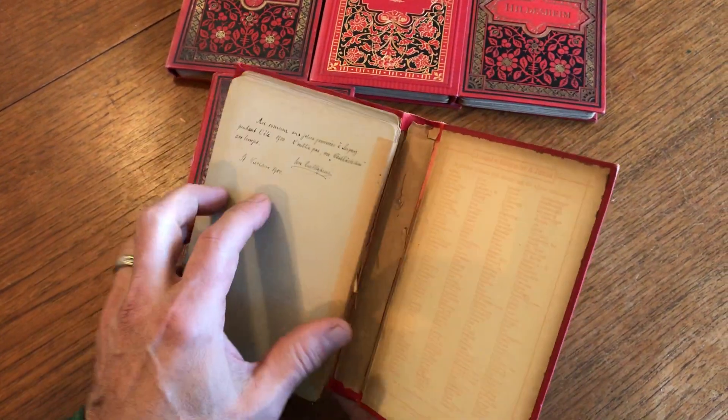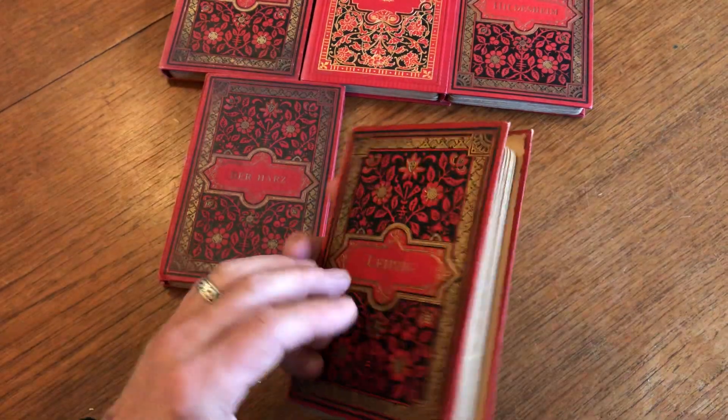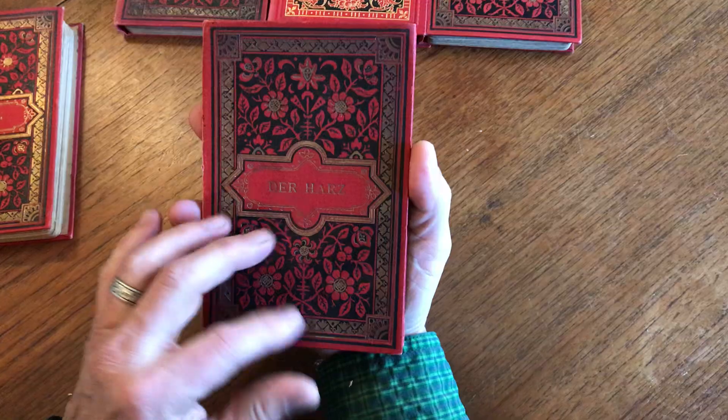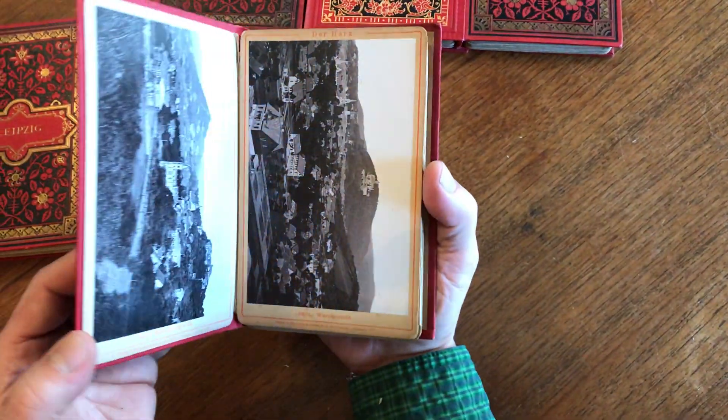This one actually has an inscription from 1900. This book here probably dates from the 1890s. These covers are just splendid — very appealing.